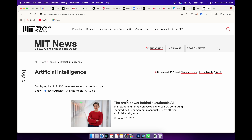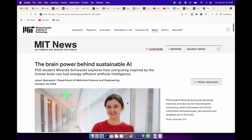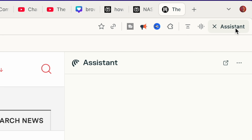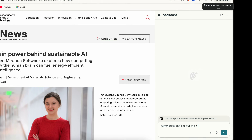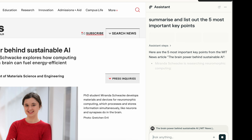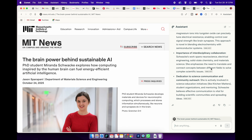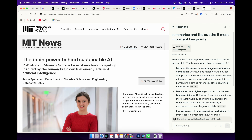This is honestly the feature that made me fall in love with Comet browser. Imagine reading a long article or a research paper. Instead of scrolling endlessly, I just click on the Comet Assistant icon and say, "Summarize and list out the 5 most important key points." Within seconds, it gives me a clean, concise summary with all the key takeaways.